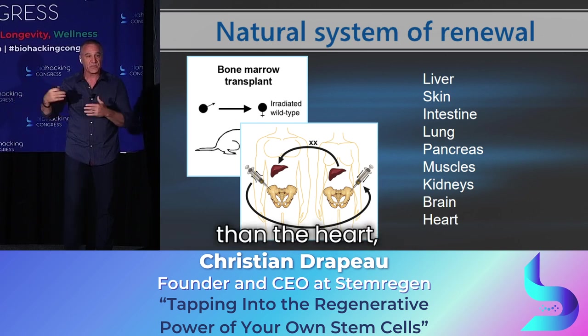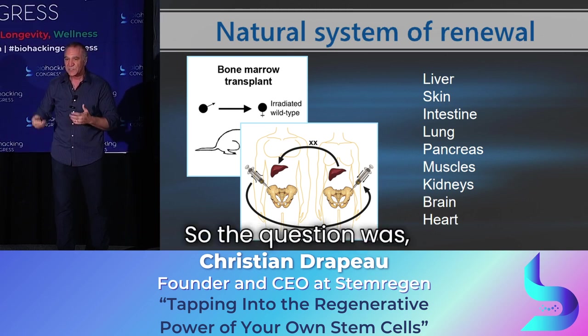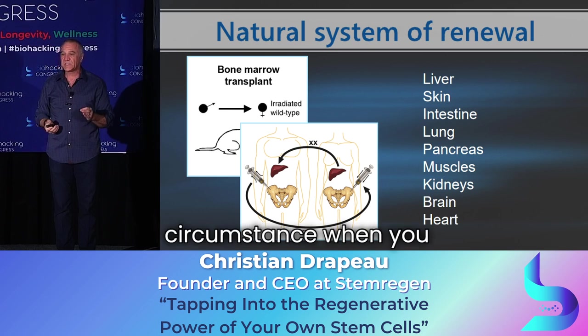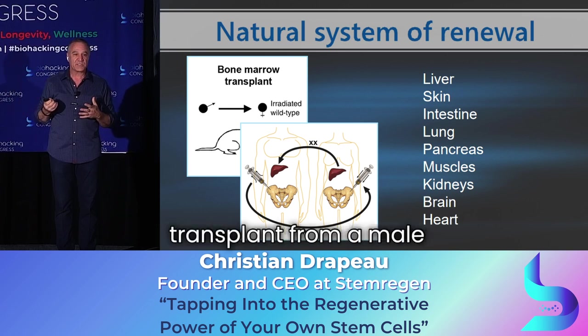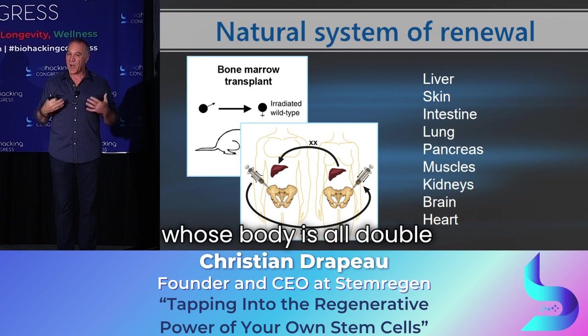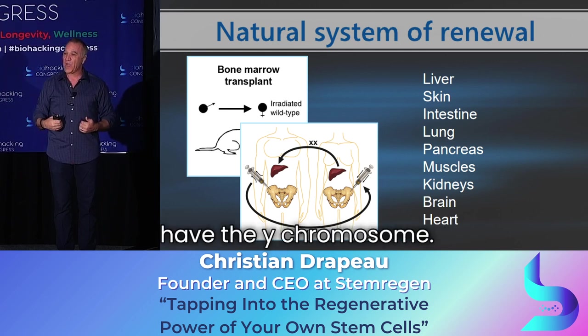The liver repairs faster than the heart, the heart slower than the liver, then the lung, and so on. The question was: do we see this in humans? There is one circumstance where you can see this in humans — women with leukemia who received a bone marrow transplant from a male-compatible donor. So now you have a woman whose body is all double X chromosomes, but the stem cells have the Y chromosome.